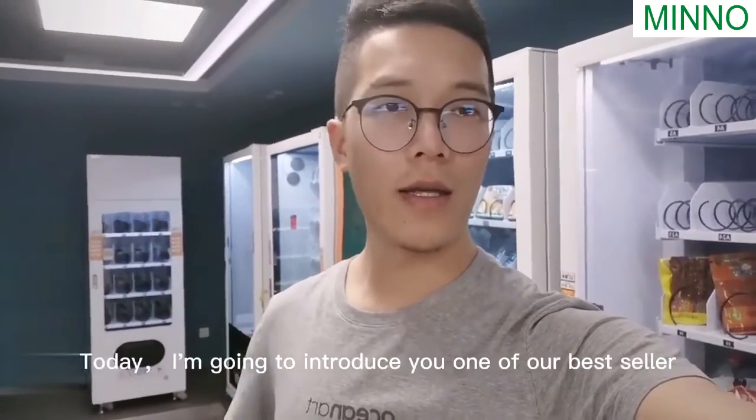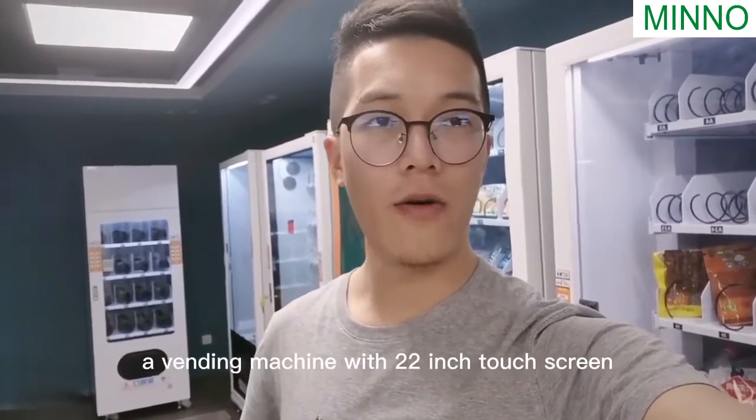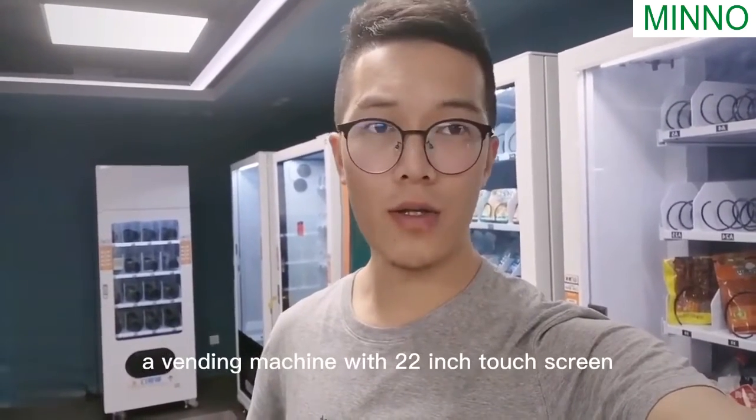Hello, I'm Nate. Today I'm going to introduce you one of our best-sellers, a vending machine with a 22-inch touch screen.